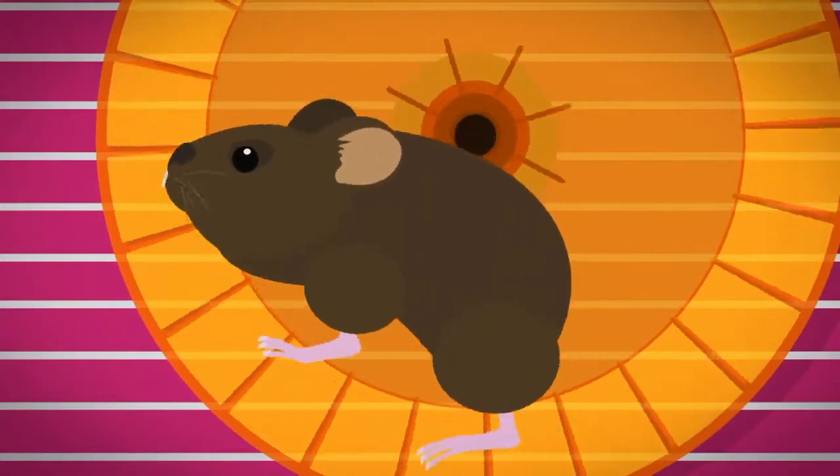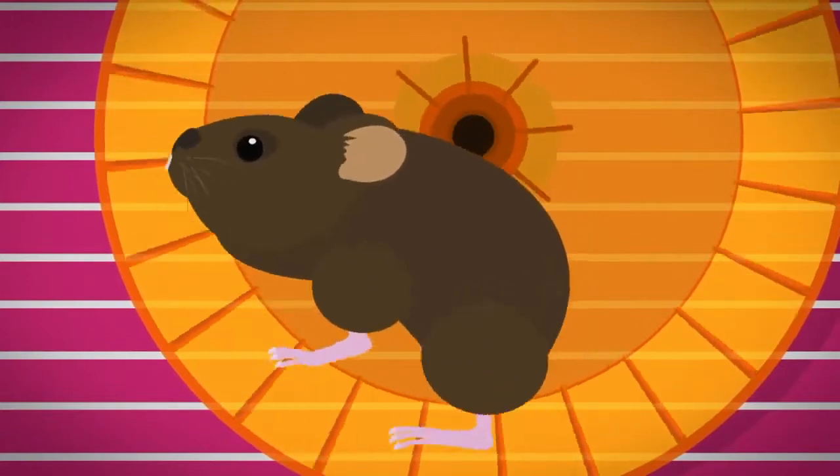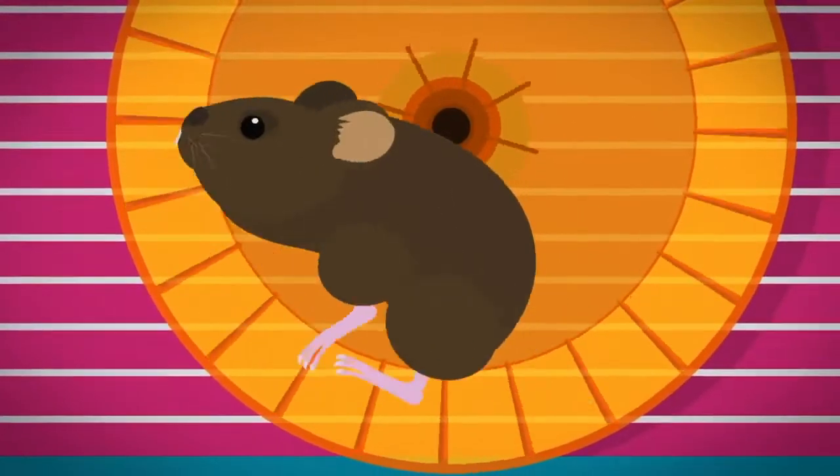Let's take a closer look to see how the wheel spins. Herbert's paws grip onto the ridges inside the hamster wheel, pushing the wheel behind him. As he runs, this makes the wheel go round and round.